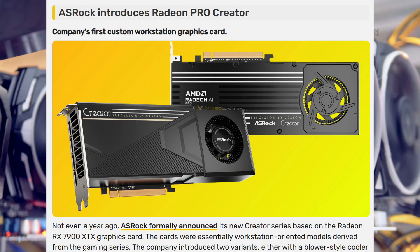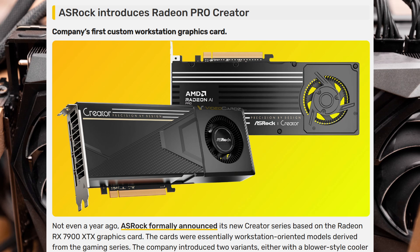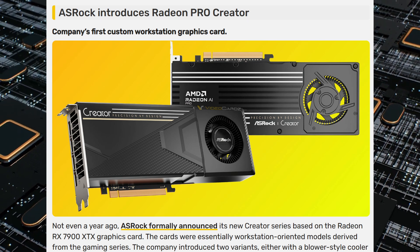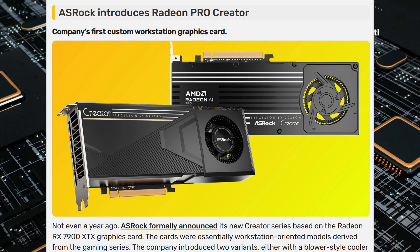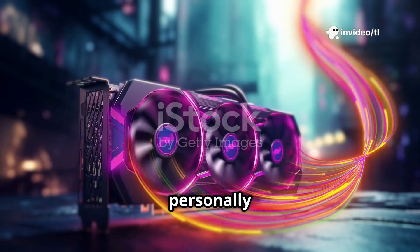ASRock has officially introduced its first custom workstation GPU, the Radeon Pro Creator Series, and it's based on AMD's brand new RDNA 4 architecture. Let's break it down in simple terms, and I'll also share what I personally think about this release.